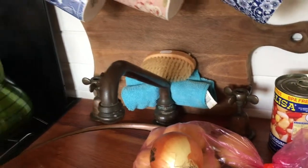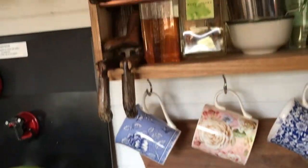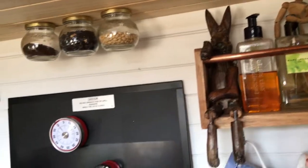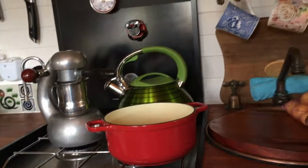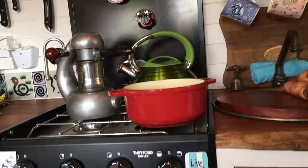I have the onion, garlic, sweet potato, potatoes — all ready to go. And this fabulous pot here, my little chasseur, is what I'll be cooking it in.